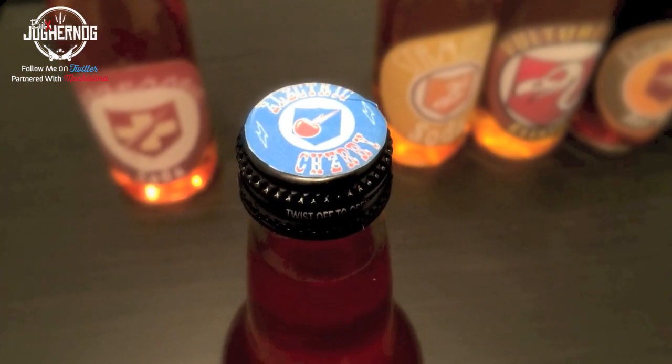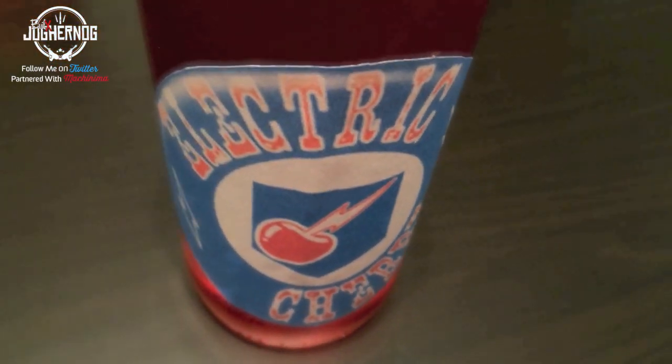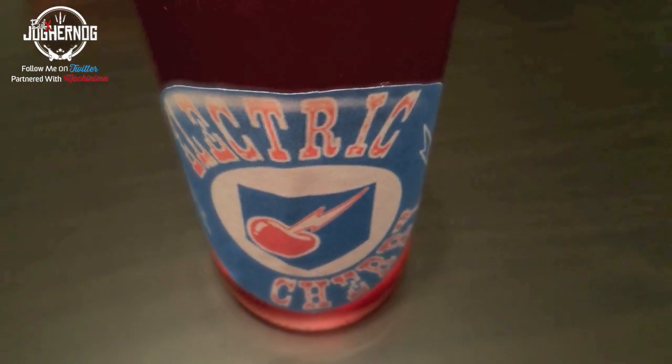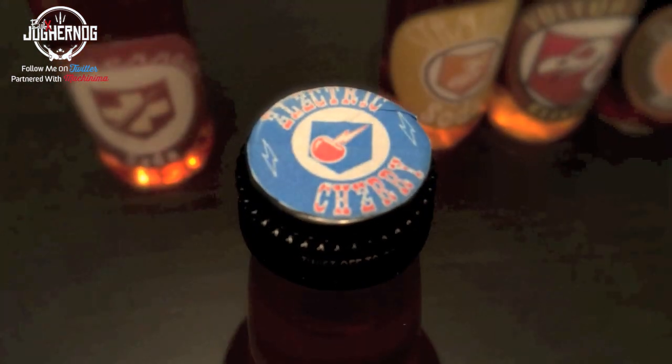Next we have Electric Cherry, one of my favorite perks. It gives you a burst of electric energy around your body upon reloading, causing zombies to die around you. However, it doesn't happen on every reload — it happens on intervals. At higher rounds it doesn't kill them anymore, it just stuns them, unless they're close to dying and losing body parts. Electric Cherry is a must-have.